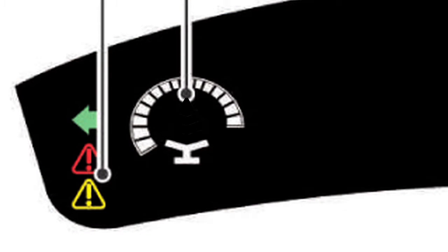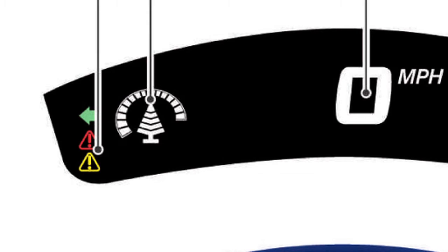The longer the vehicle is driven economically, the more segments of the large tree icon are displayed. When all the segments of the large tree are displayed, a new small tree icon is displayed. The amount of small tree icons increases over time with economical driving.